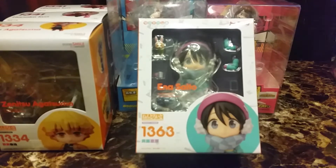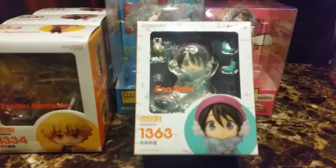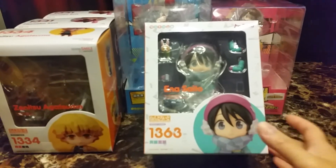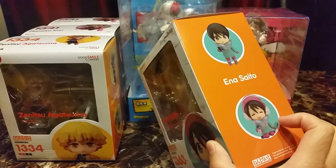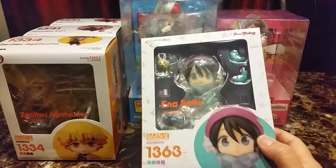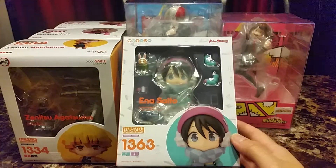Next is from Yuru Camp — Good Smile Company Nendoroid 1363 of Ena Saito. With her, I now have all of the girls. I think they made Nadeshiko's sister and I'm still debating if I really want it or not. But actually, my Yuru Camp collection is complete.